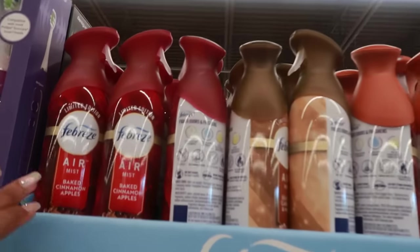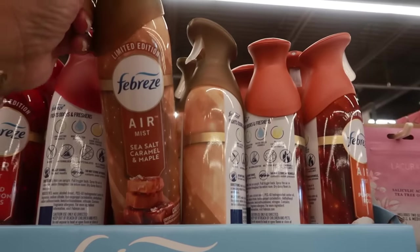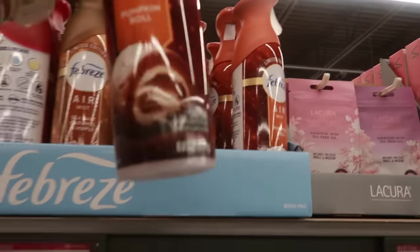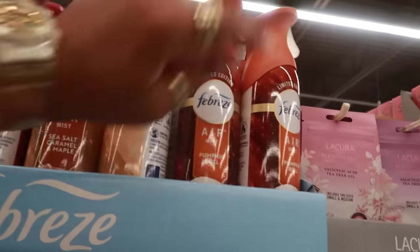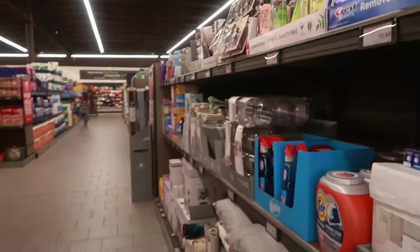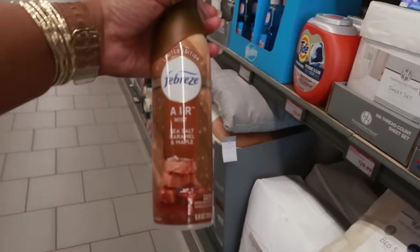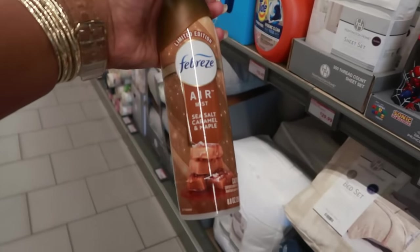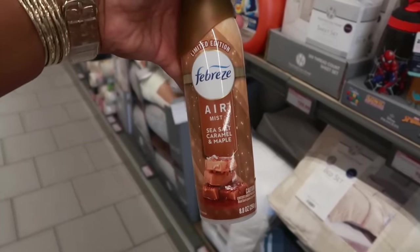There's some fall Febreze scents: baked cinnamon apples, sea salt caramel and maple — oh, that sounds like it would smell good — or pumpkin roll. These are the little air misters. Oh, this one smells so good. Sea salt caramel and maple is $3.24. I might grab that on the way out.